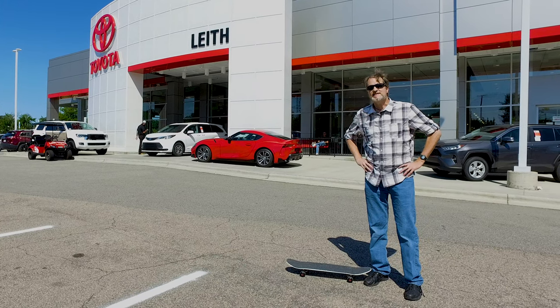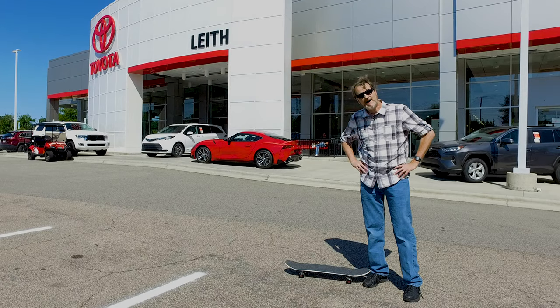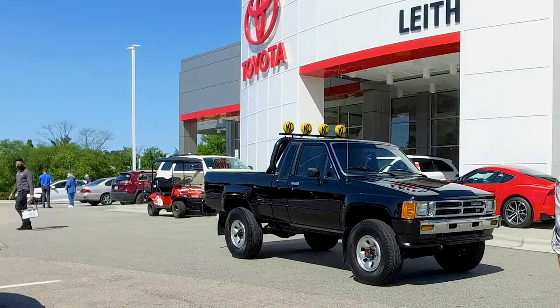On this episode of Zero to 60 TV by LeafCars.com, we've gone back in time to bring a Toyota 4x4 into the present for you.